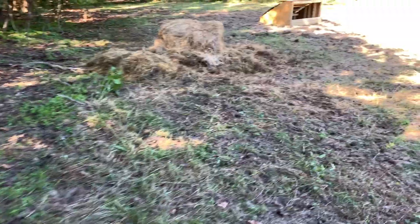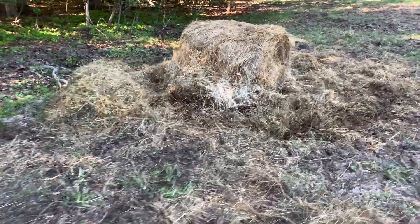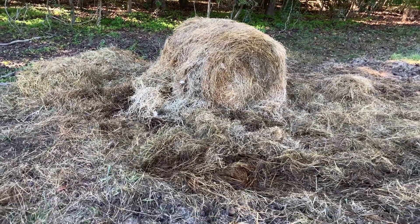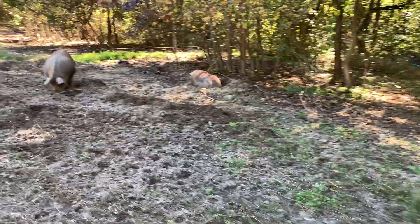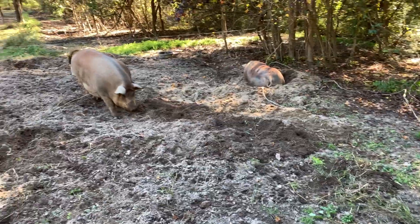I think I showed this on the last video — we brought a roll of just old junk hay out and tossed it out here for them. They've been scratching around in it and they sleep in it, which is typically where we find them in the morning. So, back on baby watch but no babies yet. We'll just keep our eyes peeled and see what happens.